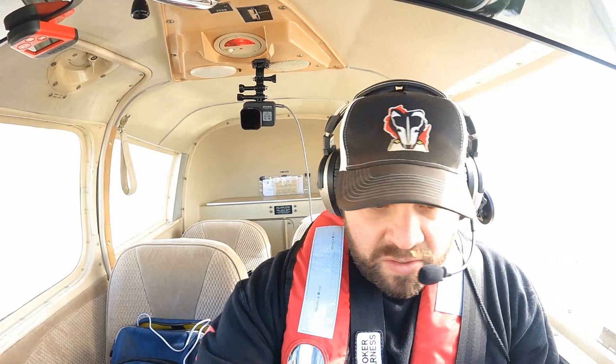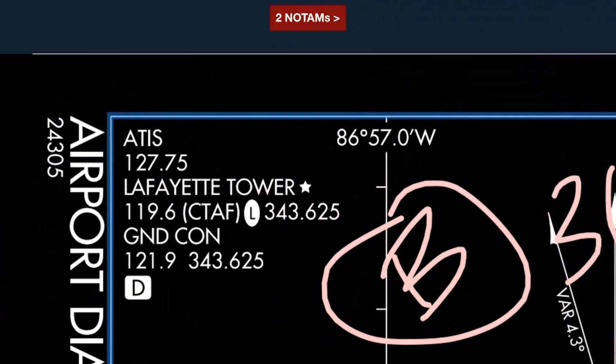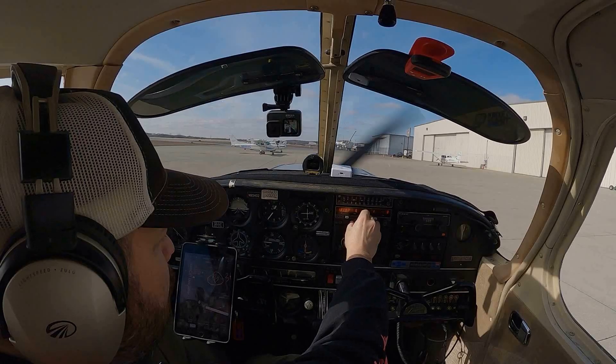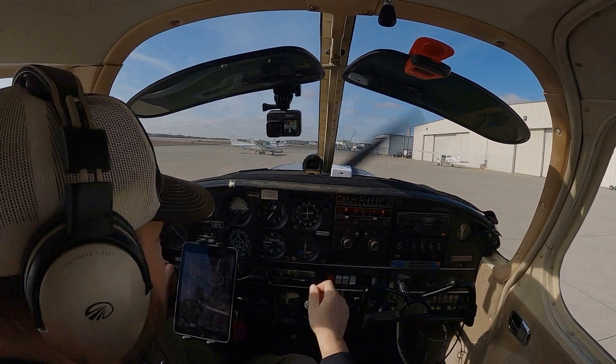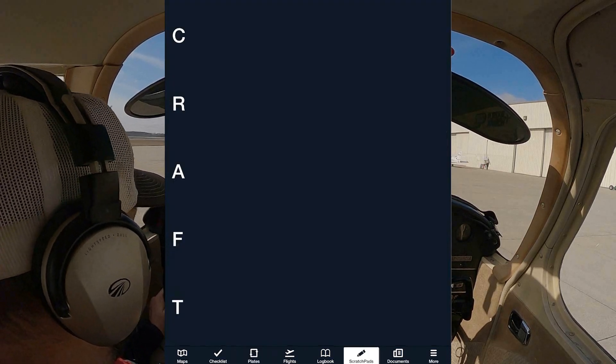Alright, we've got Bravo, we've got ground tuned up — we can stay ahead of the plane and tune in. Now we're on standby, which is 119.6. The nice thing about ForeFlight is if you go to the scratch pad, you get your craft clearance.